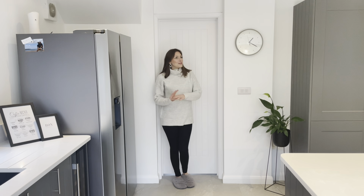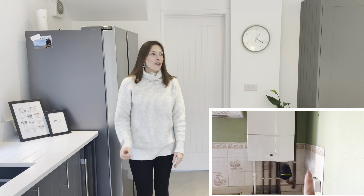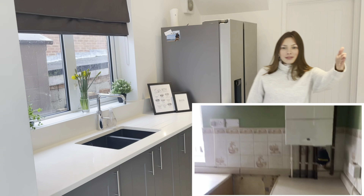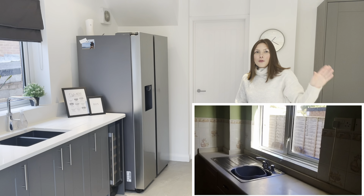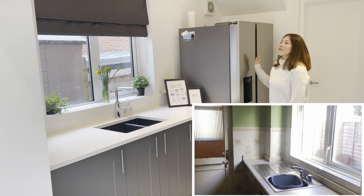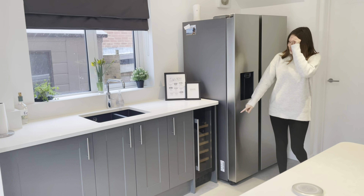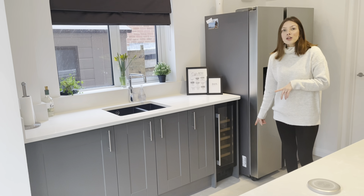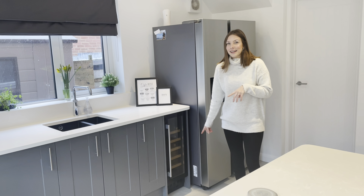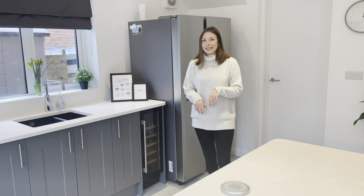This is our kitchen, where we had the extension done. Originally the kitchen ran just from here to there — that was it — and we've obviously built it all out. We've got our Samsung fridge freezer with ice and water. We're looking for something to get stickers off it — Jake said don't peel it but I didn't listen and it looks messy, so if anyone can recommend anything please let me know.